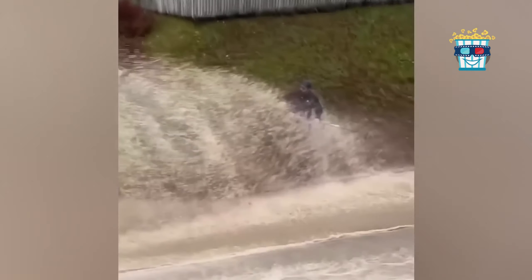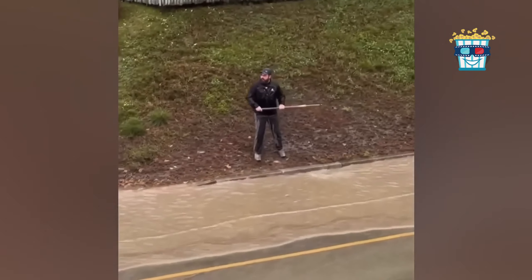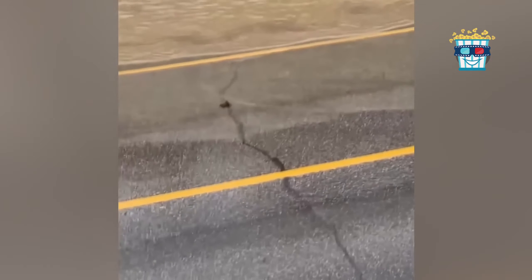Here's a hero in action, battling a giant street puddle with nothing but a scrub brush and determination — and just as he's about to win, a car turns his effort into a splash zone.